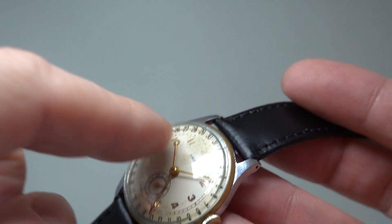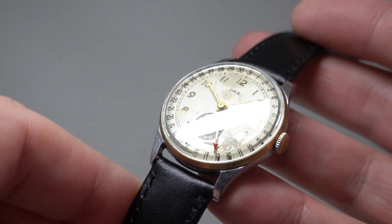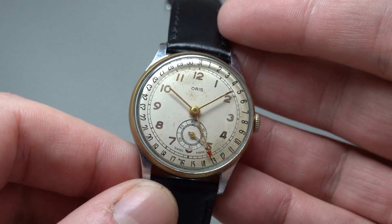The dial is original and there are a couple of smudge marks on it — what most people would call patina or damage — but it's not that bad. It is from 1950, or maybe even earlier.